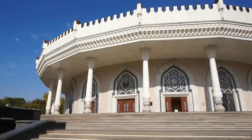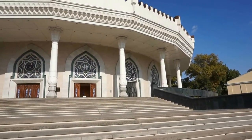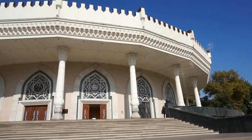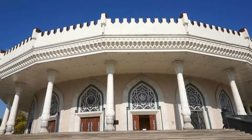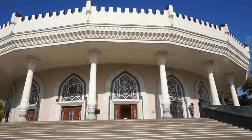It opens at 10 o'clock in the morning and the ticket will cost you around $2 US. Beautiful building indeed.